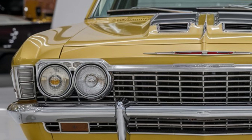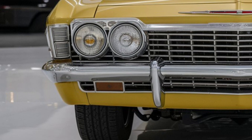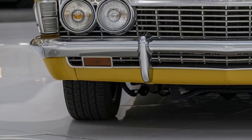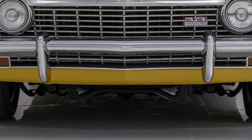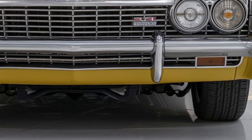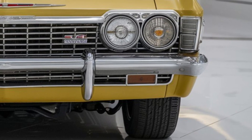First up, let's talk about the design. The 2025 Impala SS combines classic muscle car elements with modern aerodynamic touches. The aggressive front grille, sleek lines, and muscular stance give it a commanding presence on the road.